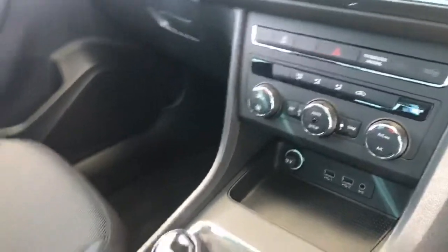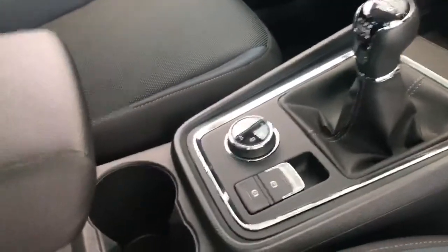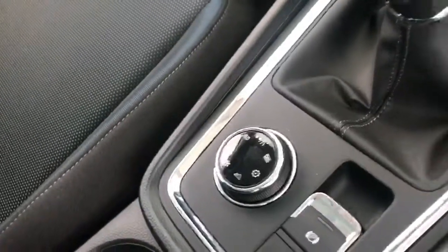As a standard feature it has the sat nav display here with the climate control, and it does have electronic parking brake as a standard feature with the different drive mode settings.